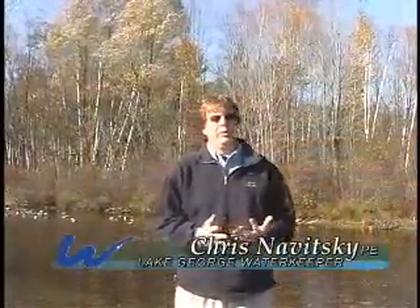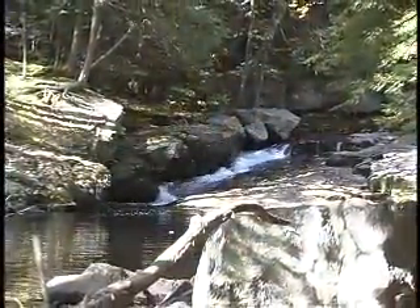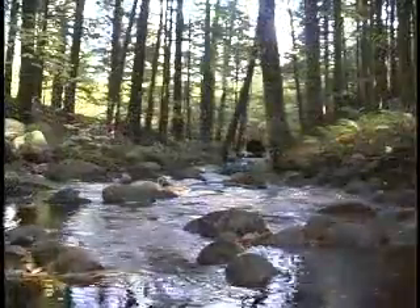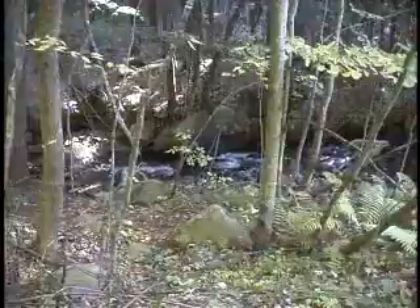Streams are really the lifeblood of Lake George. They provide more than 50 percent of the runoff and water that enters the lake. Despite the importance of streams, there was a gap due to the lack of data. In 2006, the Fund saw a need to monitor the streams to have a better assessment of the watershed.